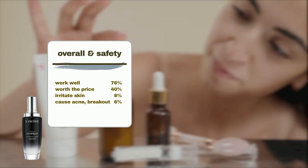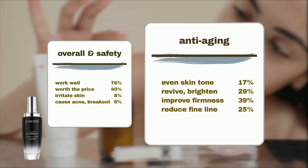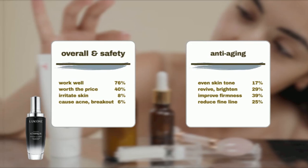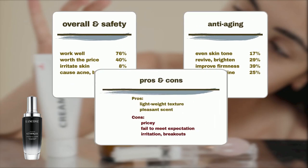Deep dive into its age-fighting capability: 17% of users found it effective in treating uneven skin tone, 29% reported a revived and brightened complexion, while 39% observed improvements in skin firmness, elasticity, and plumpness. Furthermore, 25% noted a reduction in fine lines. Users also like its lightweight, non-greasy, easy-to-absorb texture, and its pleasant smell.